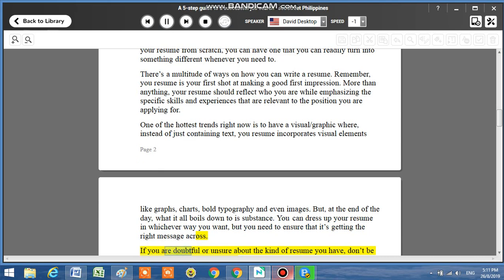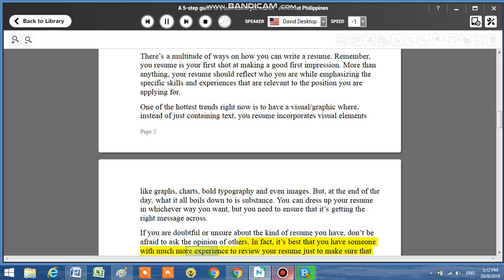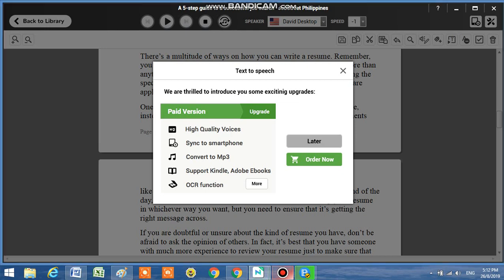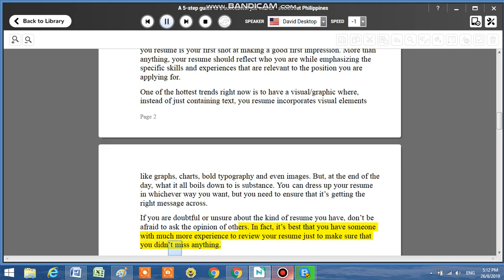If you are doubtful or unsure about the kind of resume you have, don't be afraid to ask the opinion of others. It's best that you have someone with much more experience review your resume just to make sure that you didn't miss anything.